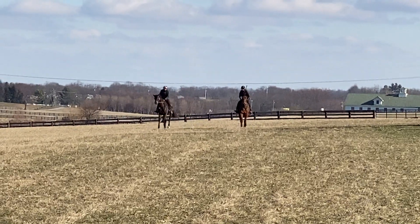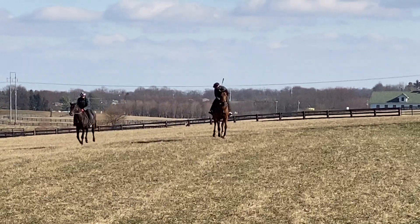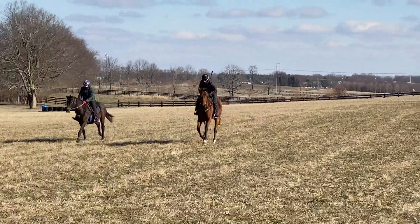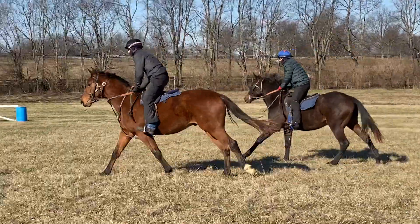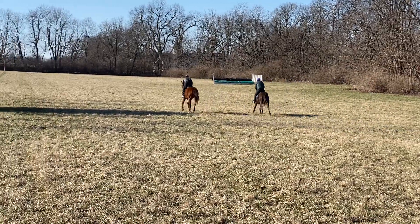Here's your Pink Cashmere colt, on the inside here. He's a lovely boy. Very nice colt.